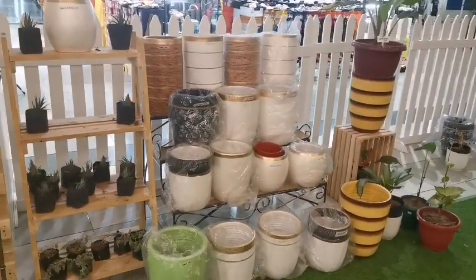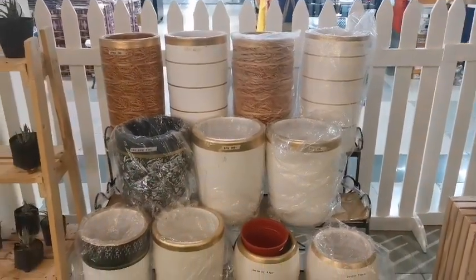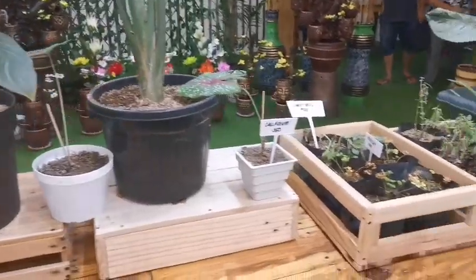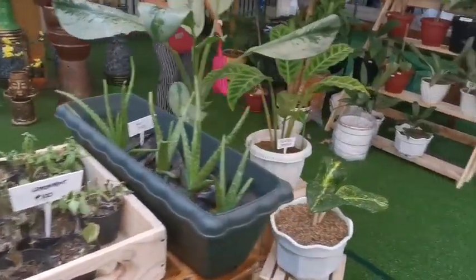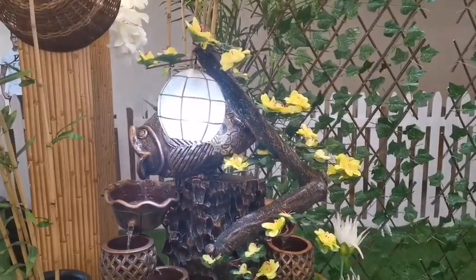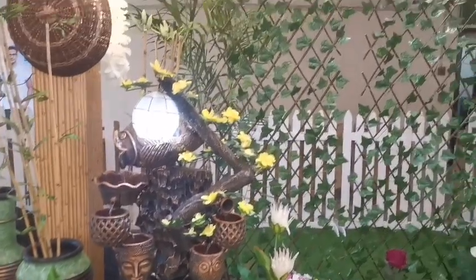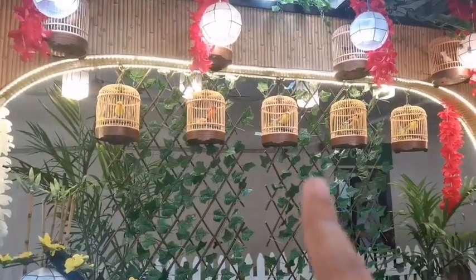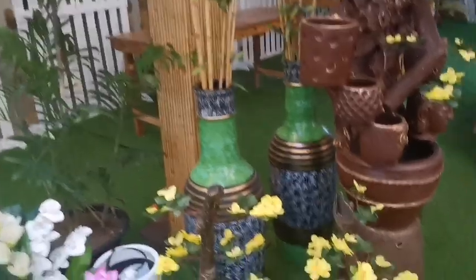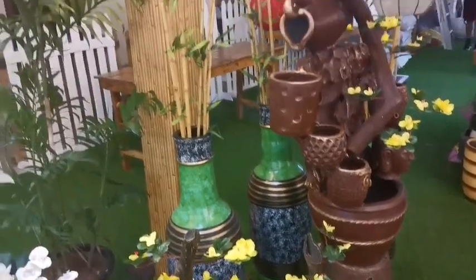They also have pots — mostly indoor pots though outdoor ones are available too. If you have an outdoor garden, you can pair it with a fountain. And for those who can't take care of real birds, they have bird figurines available. The sound of water is really relaxing.